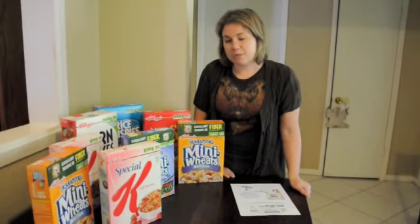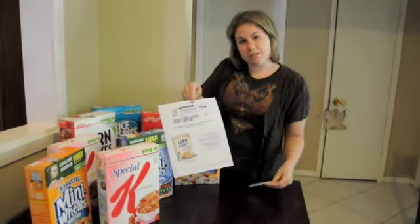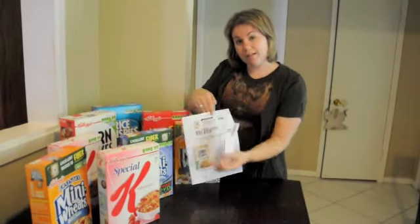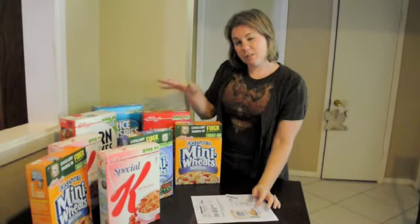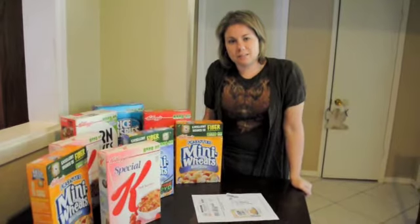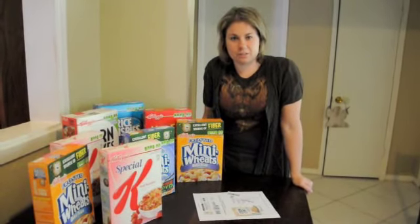And then with the rest of them I used coupons that I printed on the internet, like this one here. I used a coupon on the rest of them and then I combined that with a Target coupon in order to get all of this cereal here for under $2. So this week I think that's a great deal and a great tip for everyone not to spend full price on a box of cereal ever.